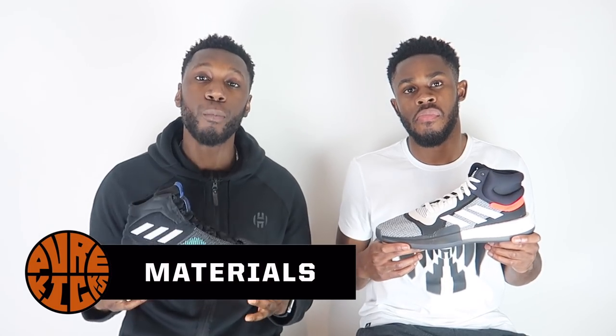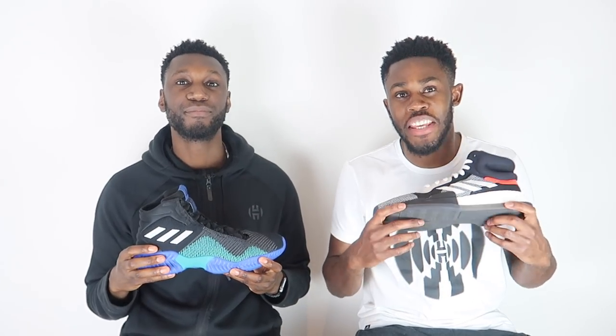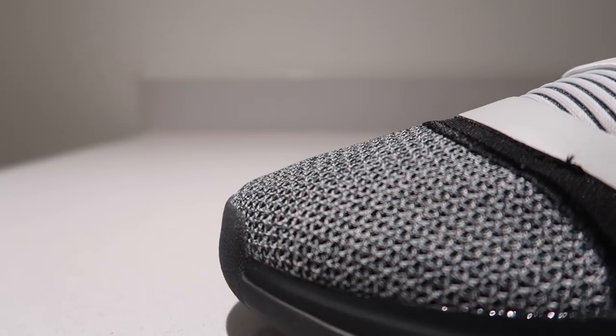Next up, talking about materials. Over here in the Pro Bounce, we've got that engineered mesh backed up by that forge fiber material — does absolute tricks. We say it all the time: this shoe goes hard, very hard.